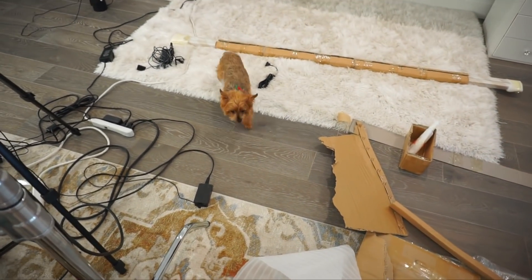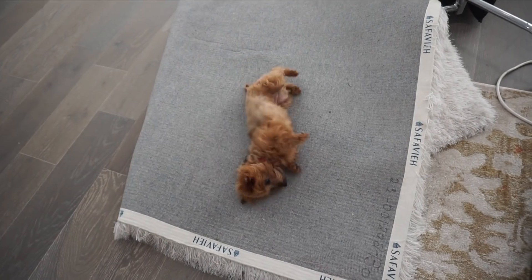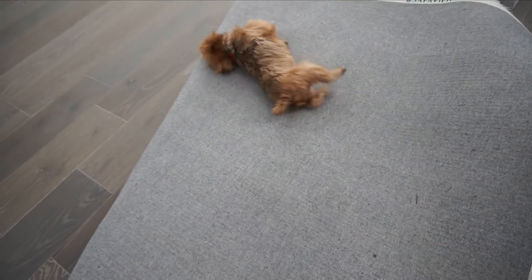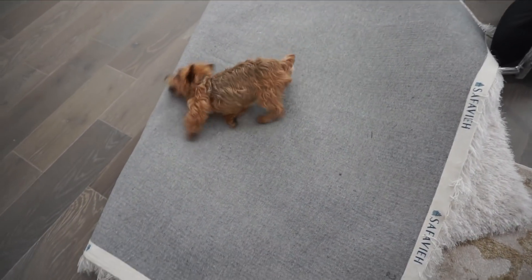What do you think, Molly? Yay! See, we just woke up - that cannot be comfortable. Look at her. What are you doing, Molly? She does this every morning on the carpet, but the carpet is folded.